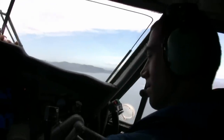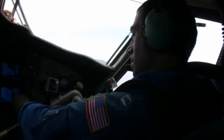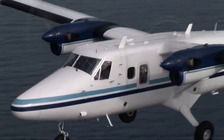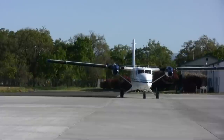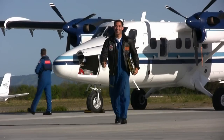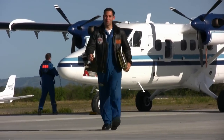My name is Lieutenant Jason Mansoor. I'm an aircraft commander with the NOAA Corps. And plenty of people don't know what that is. NOAA Corps is the nation's seventh uniformed service. We operate ships and aircraft for the Department of Commerce and the National Oceanic and Atmospheric Administration.